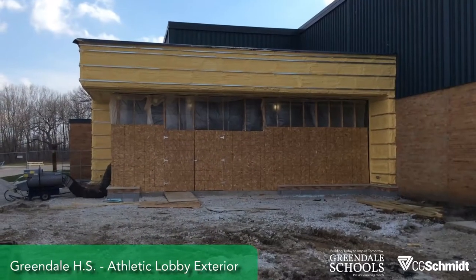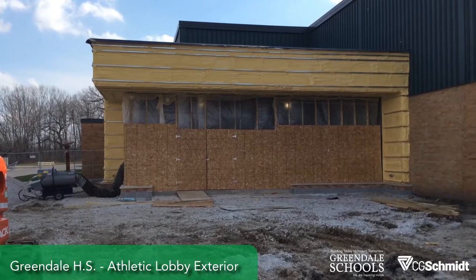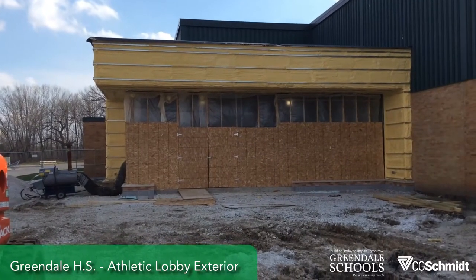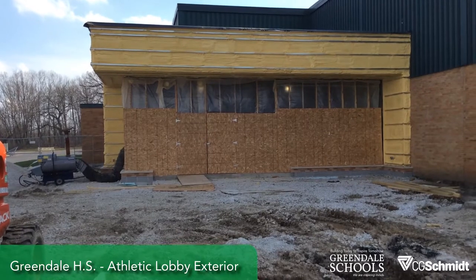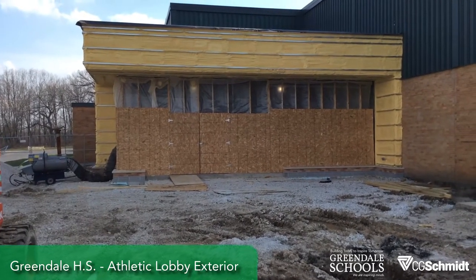Here we're looking at the new Athletic Lobby Addition at Greendale High School. The roof's on, spray insulation's in, and temporary partitions are up showing where the all-new glass storefront system will go. Those were just measured today — about four weeks out — and that'll be going in as well.